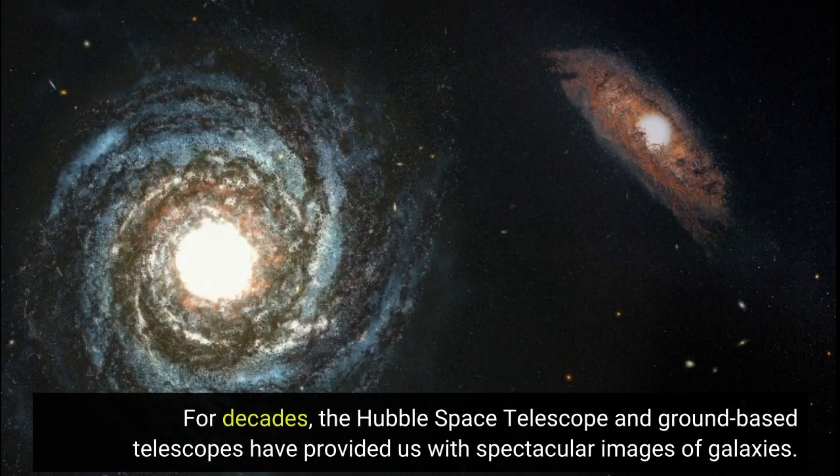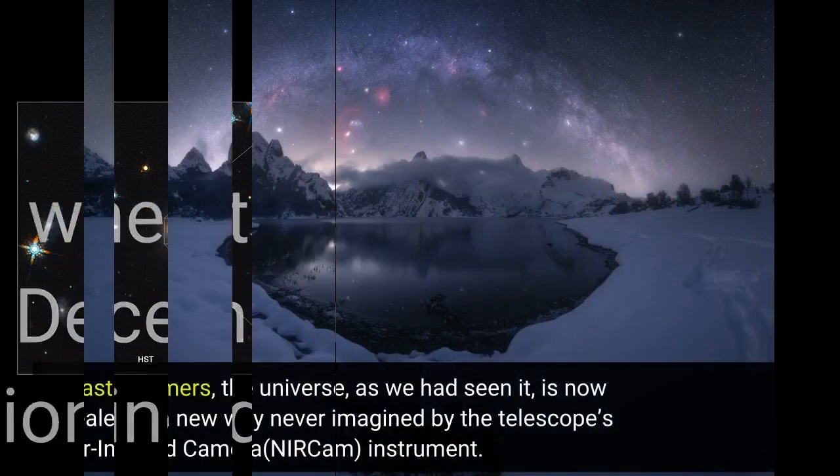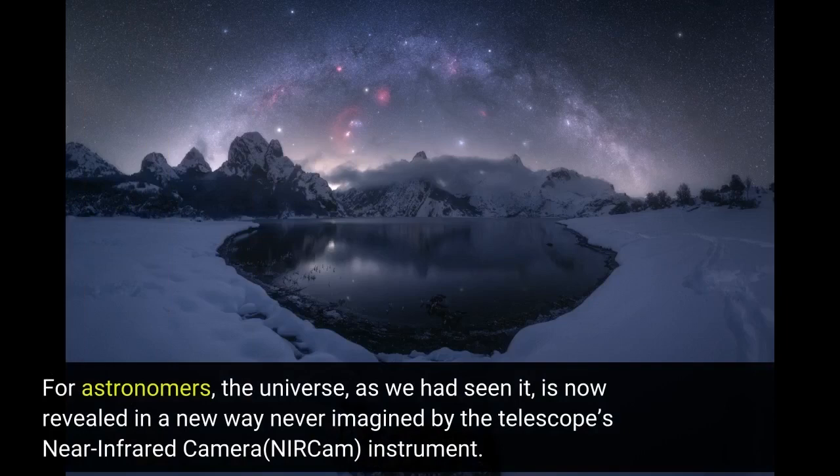For decades, the Hubble Space Telescope and ground-based telescopes have provided us with spectacular images of galaxies. This all changed when the James Webb Space Telescope launched in December 2021 and successfully completed commissioning during the first half of 2022. For astronomers, the Universe as we had seen it is now revealed in a new way never imagined, by the telescope's near-infrared camera instrument.